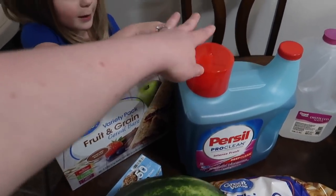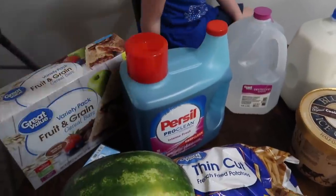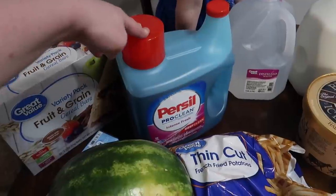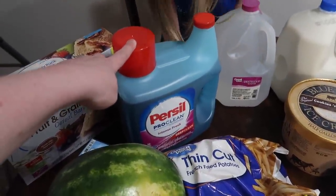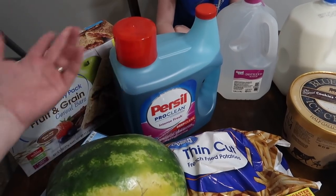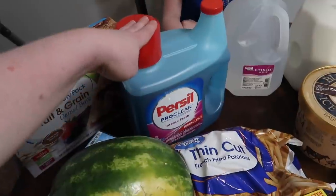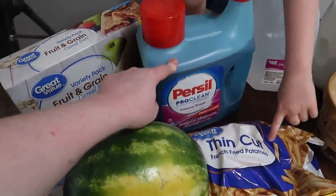Persil detergent — this is what I love to wash David and my clothes in, the Intense Fresh. I normally do subscribe and save through Amazon and get this every couple months. However, when they shipped it last week, it leaked in the package, so they sent it back and Amazon credited my account. So I didn't get it this month and just had to buy it at Walmart. I went ahead and got a big one — this stuff is so good.